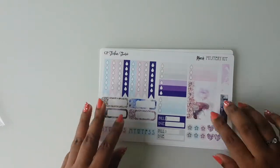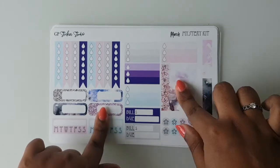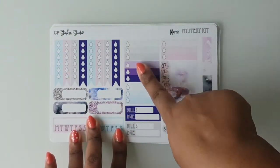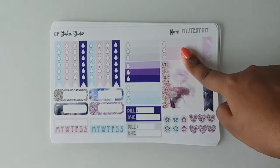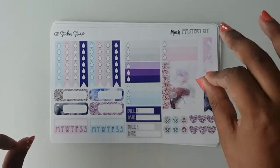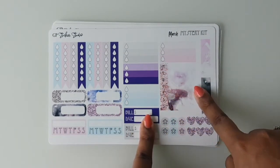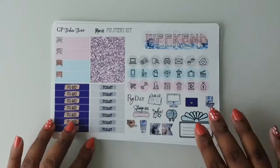Moving on to the mystery kit contents: the first sheet is the base, which I believe is called the functional kit. It has some checklists — three ombre checklists — and I always say 'hard checklist' but the checklist icon actually changes every month. It's so pretty and those little details really pull the whole kit together. You also have habit trackers, asterisks, bill-due flags, and some icon quarter boxes.